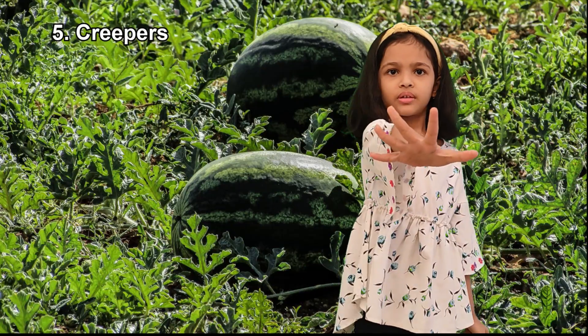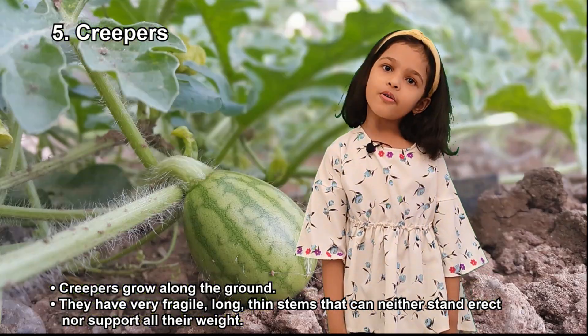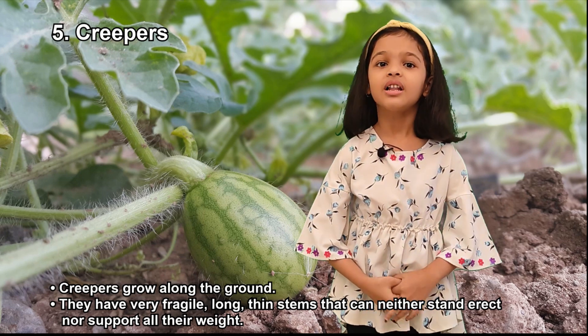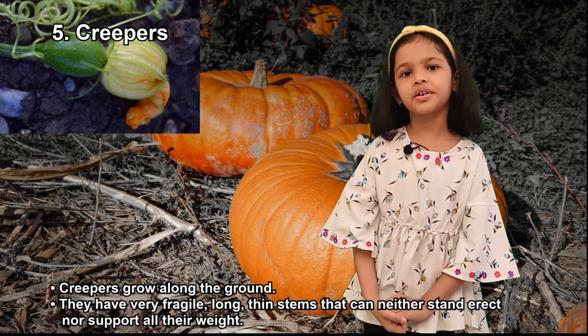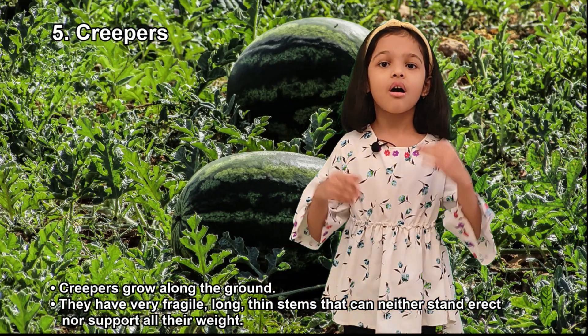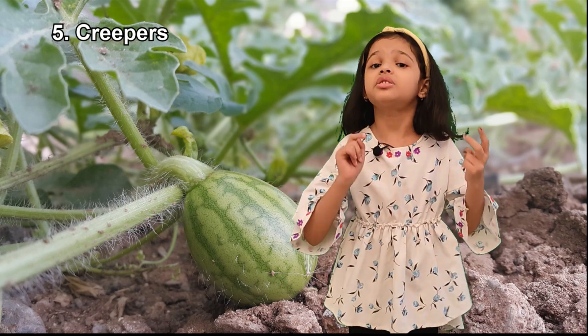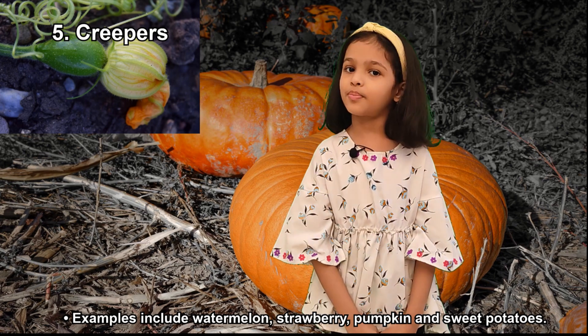Fifth, Creepers. Creepers grow along the ground. Creepers have very fragile, long, thin stems that can neither stand erect nor support all their weight. Watermelon, pumpkin, and strawberry are some examples of creepers.